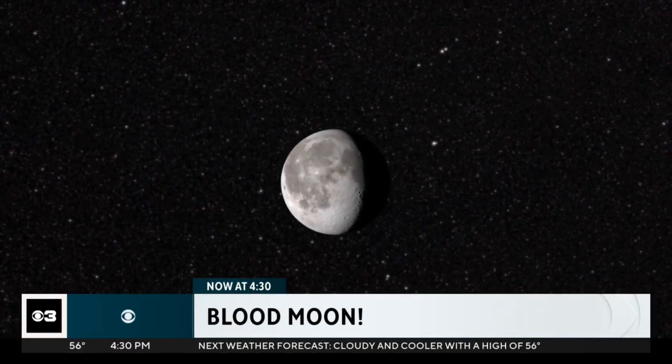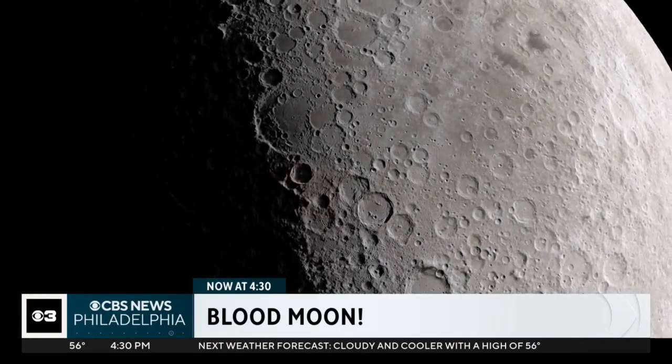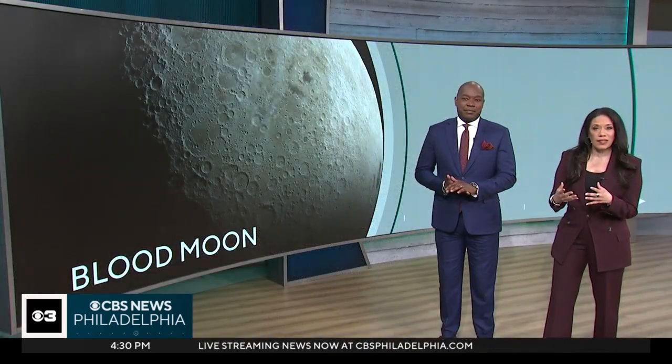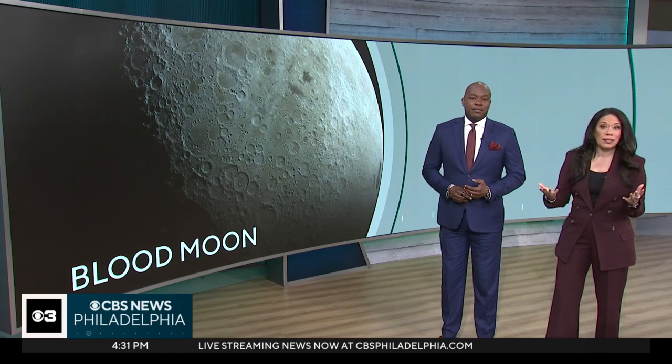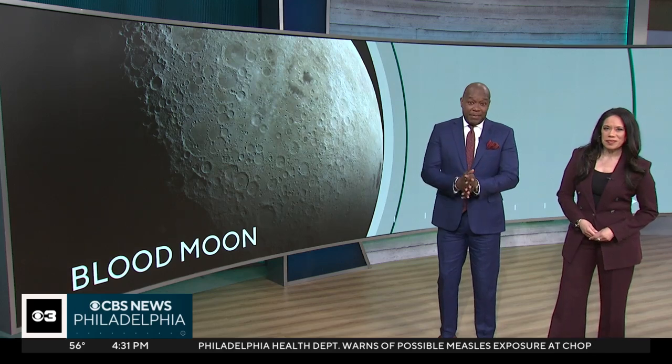Quite the show in the sky is set for tonight. A total lunar eclipse will create a huge, beautiful blood moon. This rare celestial event will turn a full moon into a reddish kind of color, often referred to as a blood moon. CBS Philadelphia's Ray Strickland has more on when you may be able to see it.